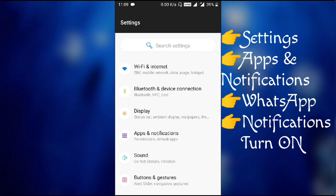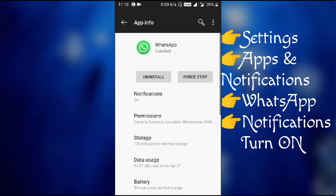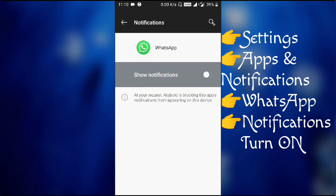Go into Settings, then Apps and Notifications. Under recent apps you'll see WhatsApp, or you can search for it. Find WhatsApp and click on the Notifications section. You can see it shows 'On' — if it is off, that's the problem. I'll turn it off now to demonstrate.